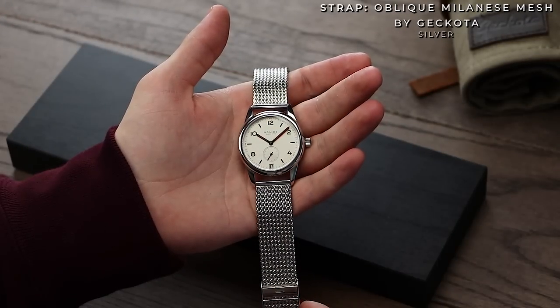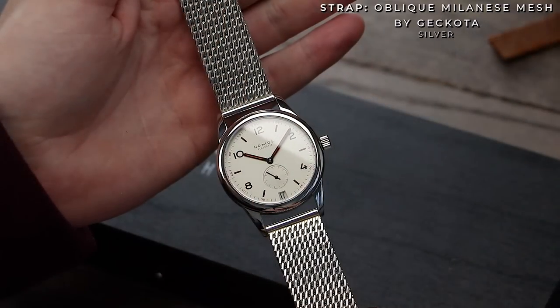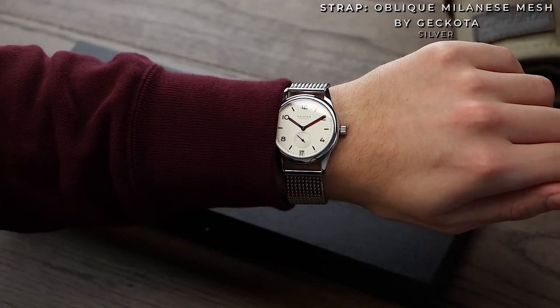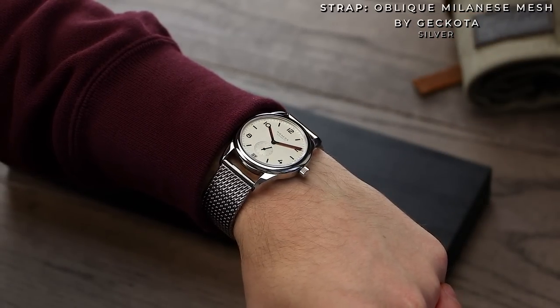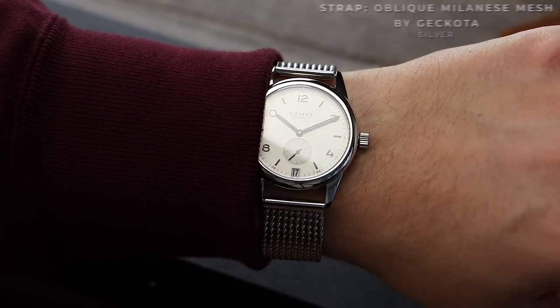Next, I thought I'd change it up a bit. This is our oblique mesh strap, once again from the Gakota range. Metal straps are always very desirable, however a mesh strap specifically further plays on the watch's youthful and clean aesthetic. This strap comes in just under 3mm thick, so perfect for the 8.4mm Club Date case. Most importantly, this oblique mesh is really comfortable — a great way of making an already unique watch even more so.